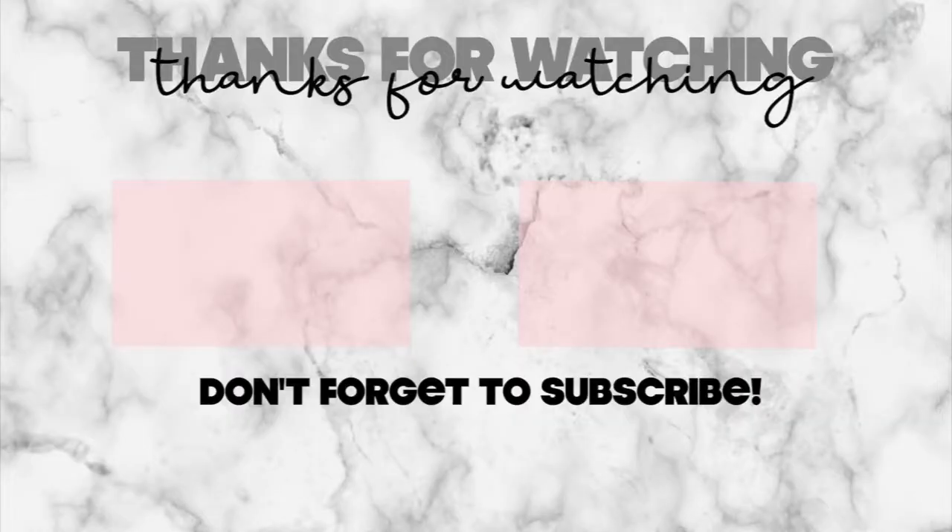Thanks for watching, like, comment and subscribe, and I'll see you guys in the next video.